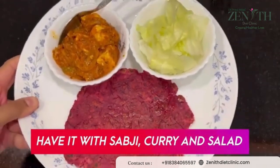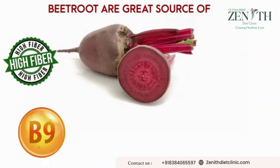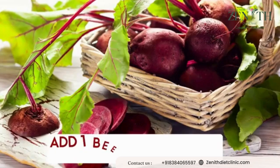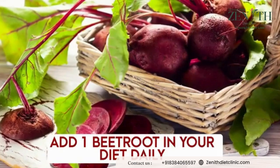Have it with any of your tasty and favorite sabzi or curries. Beetroots are a great source of fiber, vitamin B9, manganese, potassium, iron, and vitamin C. So make sure to add at least one beetroot a day to your diet without fail.